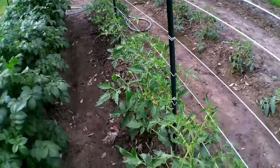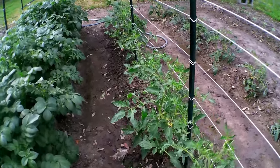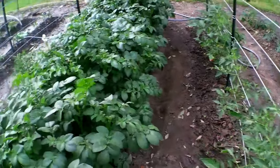For the tomatoes, I want to go on the other side of this pole. Like I said, I was going to weave them in and out, but I think I'll just give it extra support coming on the other side.